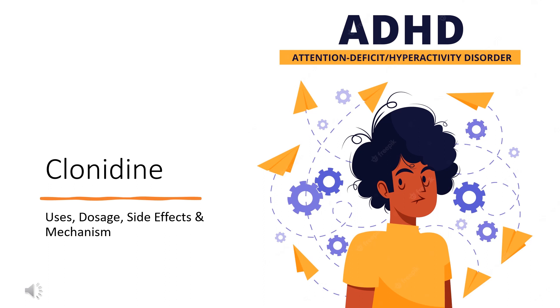Clonidine is an alpha-2-adrenergic agonist used to treat hypertension and severe cancer pain, among other conditions, and to treat withdrawal symptoms from various substances. It is also used to aid in the diagnosis of pheochromocytoma and to prevent migraines.